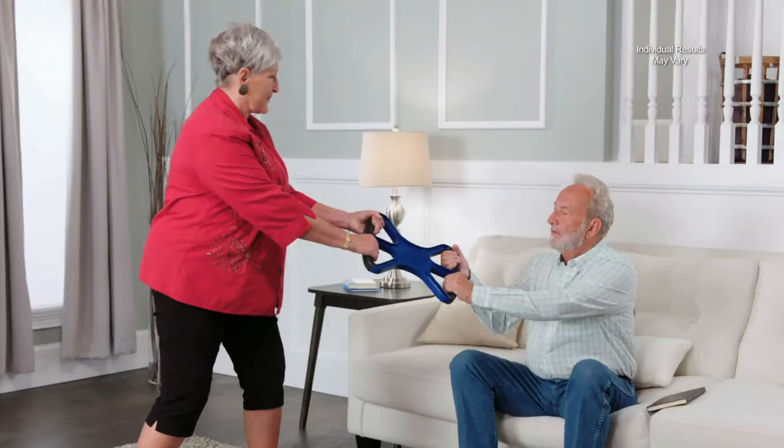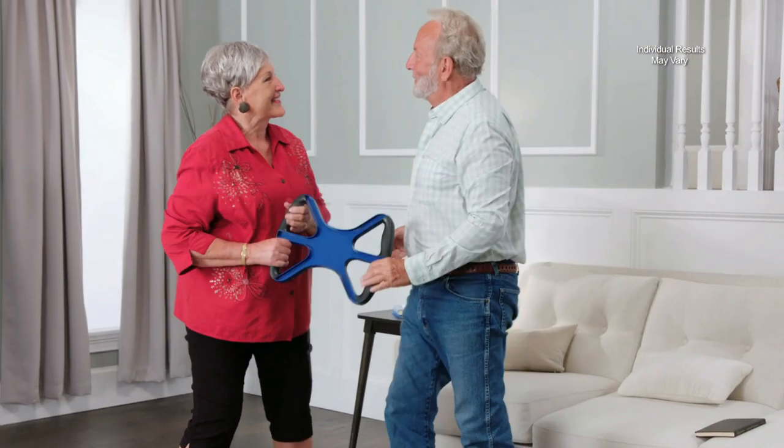I was nervous about lifting my husband off the sofa. I didn't want to hurt myself and worst of all, I didn't want to drop him. Now I have the confidence of getting him up to his feet and we're out the door.